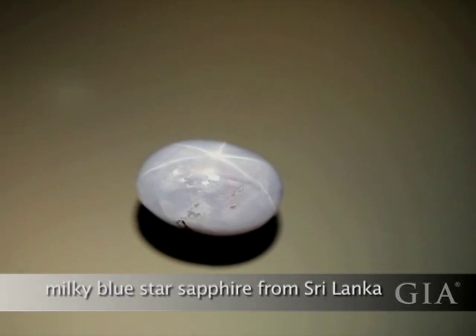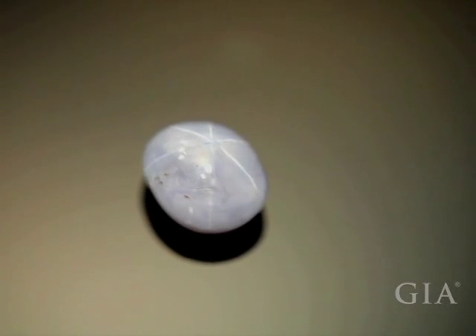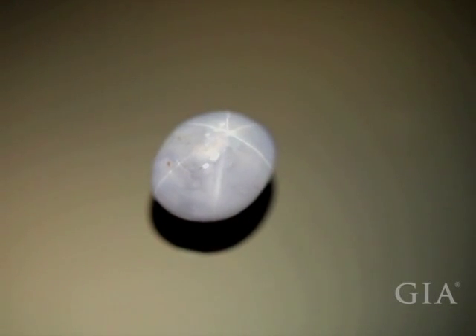In this star sapphire, the rays are much more broken up than in the previous milky blue stone. The star is also even less centered at the top, and the rays extend even less from the top to the edges of the cabochon.